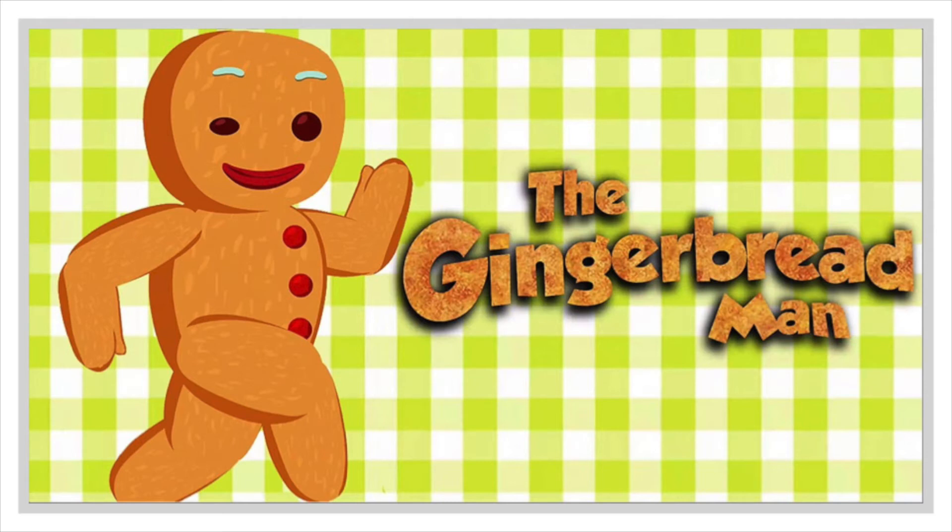But quick as a wink, the gingerbread man ran out the door and down the road, and the little old man and the little old lady ran after him.